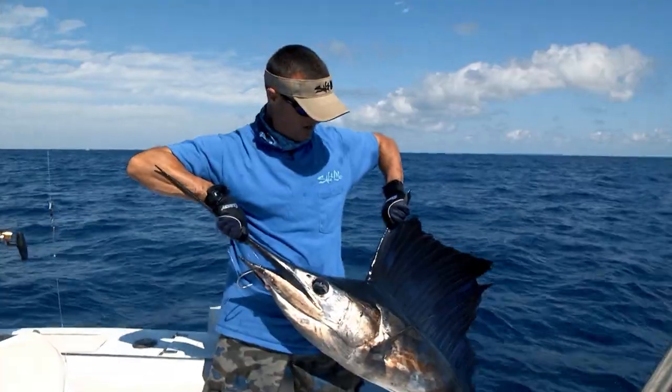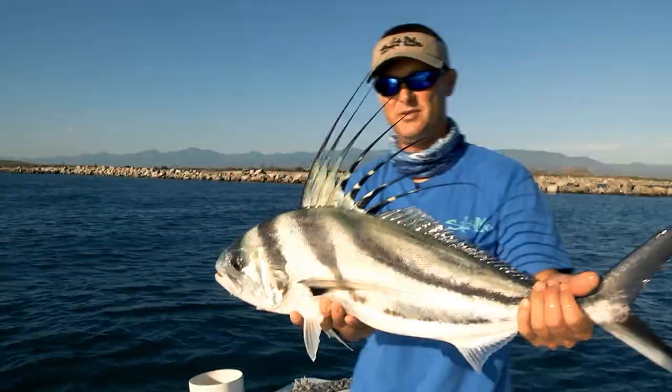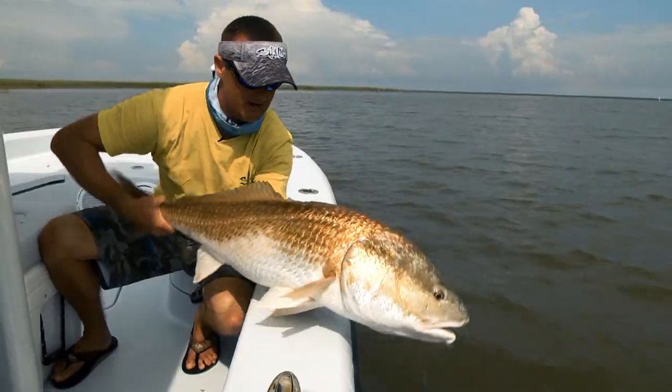What a fish. Wow. Doesn't get any better than Baja. This is awesome. That's what I'm talking about.